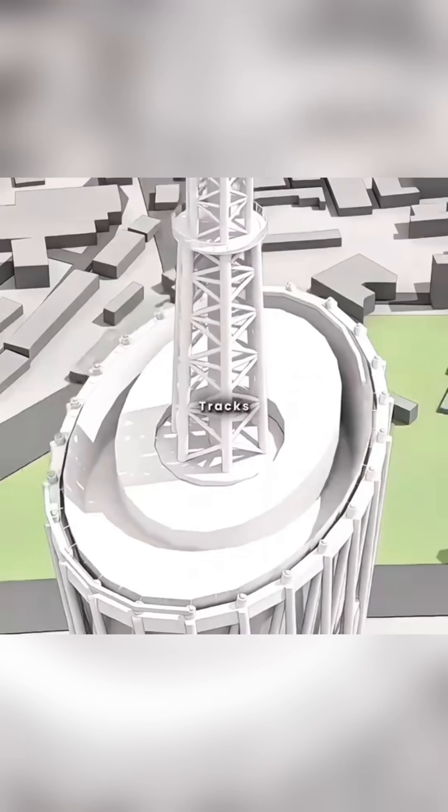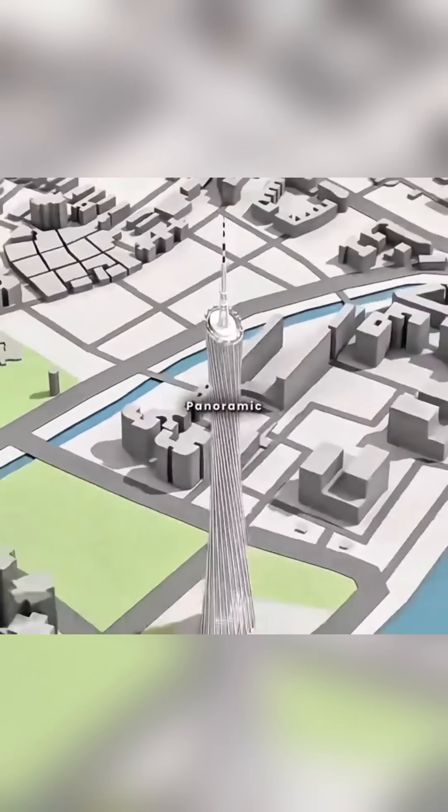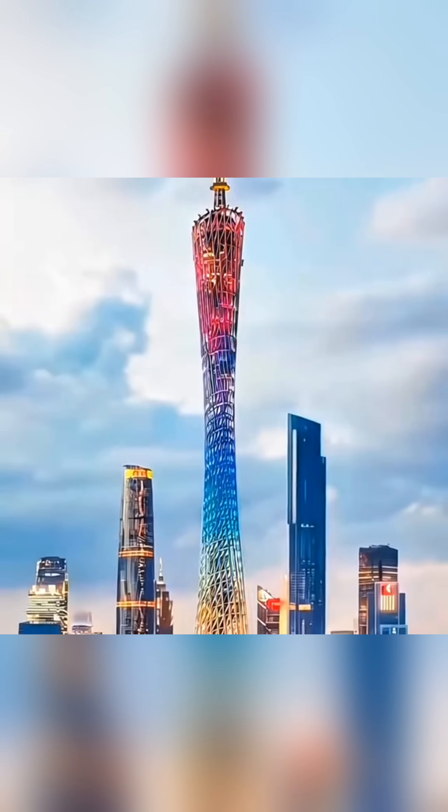Finally, you laid tracks at the tower's top, installing 16 rotating observation cabins for panoramic views of Guangzhou. Congratulations — you've designed the iconic Canton Tower, the slender waist.